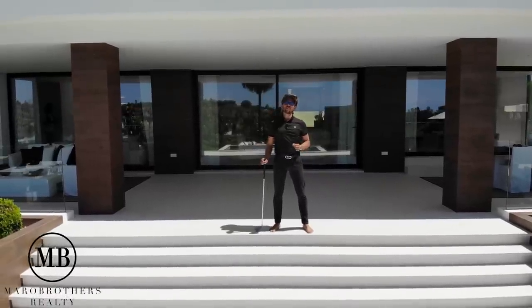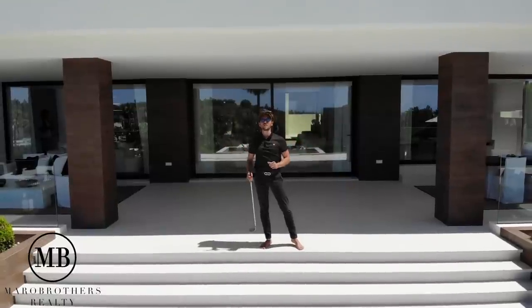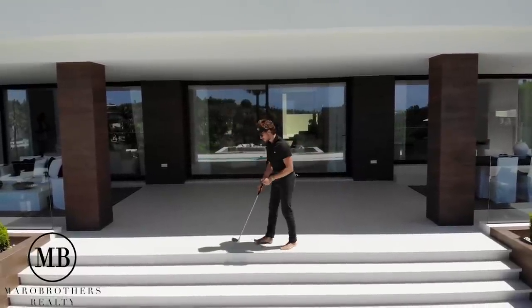Hi guys and welcome back to the Mara Brothers. Today with this beautiful house - Frontline Golf Los Naranjos - but before I say more, check out the drone shot.